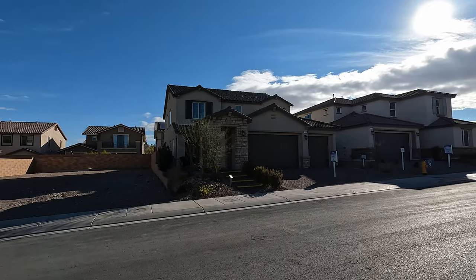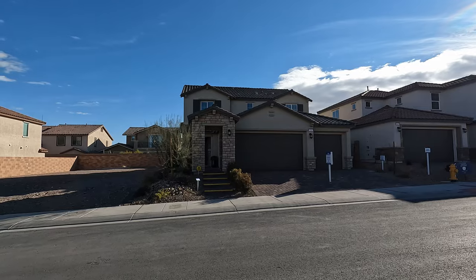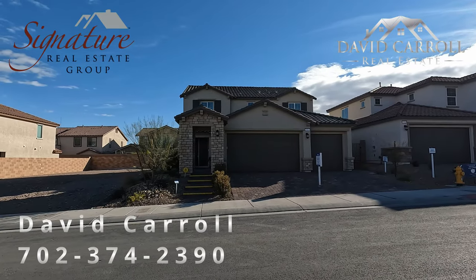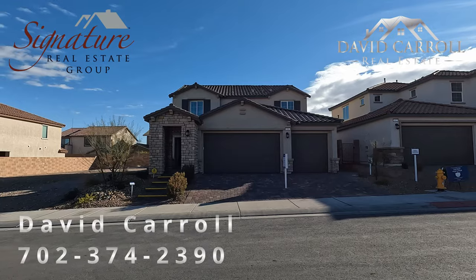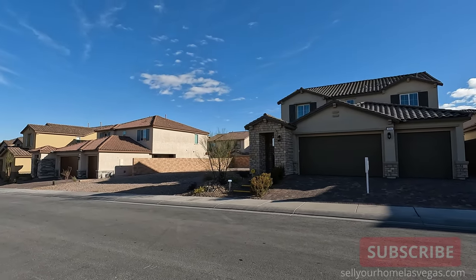Welcome to Lennar at McCoolie here in Cadence and Lake Las Vegas. I'm David Carroll, your Las Vegas Realtor with Signature Real Estate Group, and today we're out here just on the side of Cadence in a brand new Lennar community.